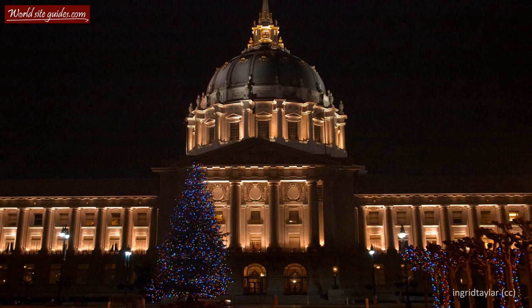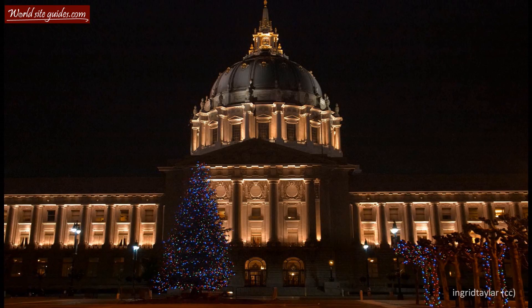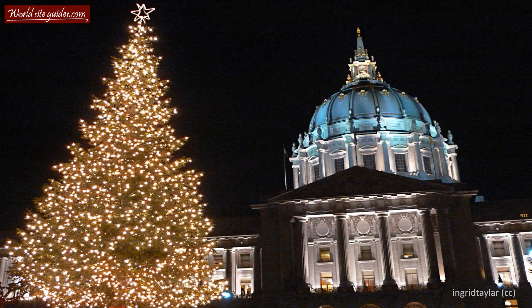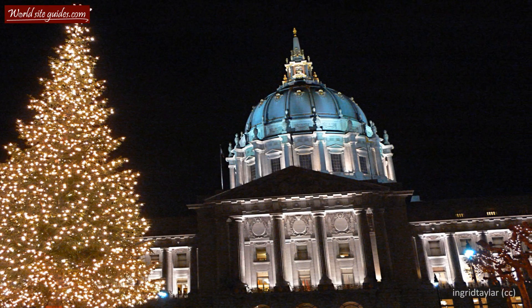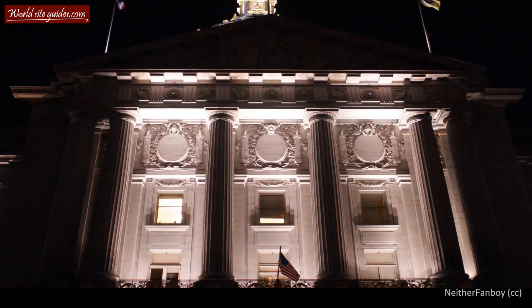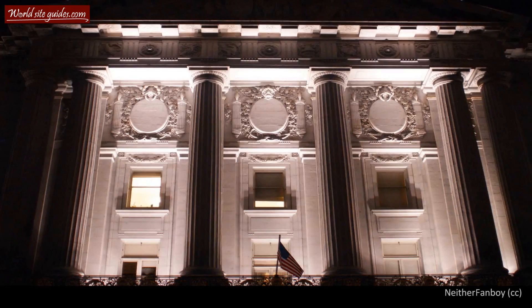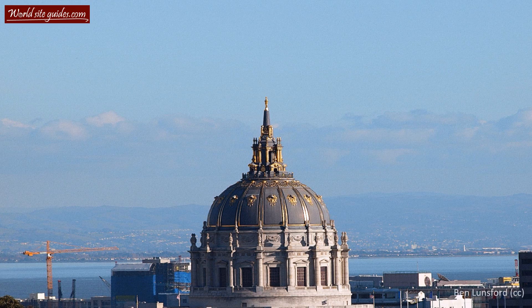On October 17, 1989, an earthquake shook San Francisco and its city hall. The earthquake was not as devastating as the one which destroyed the old city hall in 1906, but it did damage the structure. It caused cracks to appear in the walls and even twisted the dome four inches. The following restoration work not only repaired the earthquake damage, but the whole structure was made earthquake resistant. This involved installing more than 500 lead rubber isolators at the base, making the city hall the world's largest base isolated building. More than 60 million dollars were invested in the project.